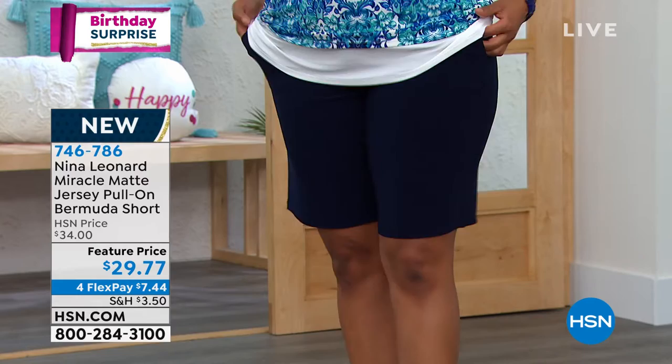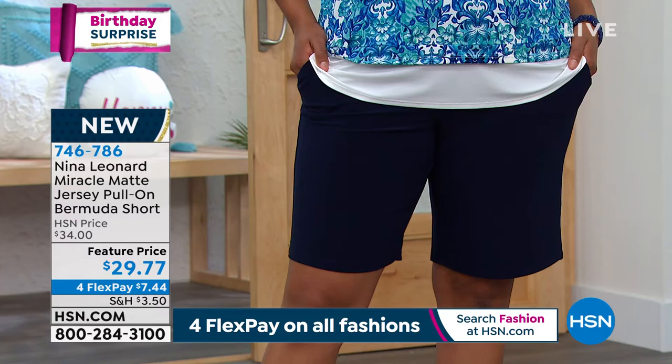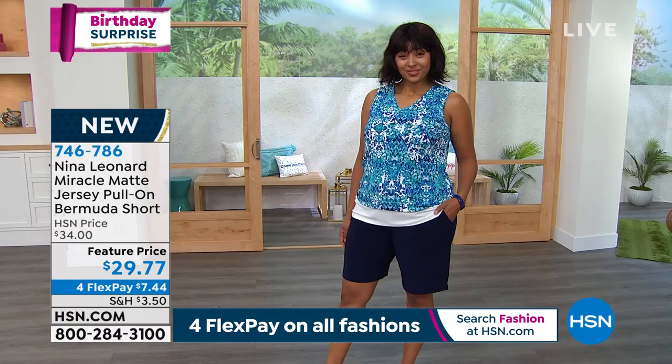Go for color, girls. The navies and blacks are great, but add a little color to your wardrobe — you're not going to see shorts like this out there. These are Nina Leonard's exclusive to HSN. 5% spandex, throw it in the wash, tumble dry. The three C's you need to remember: comfy, cool, chic. Four FlexPay on all fashions today. It's my first presentation on it because we just kicked it off.